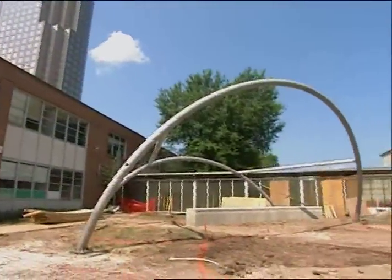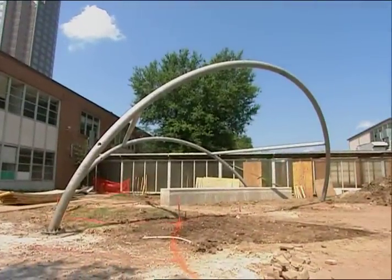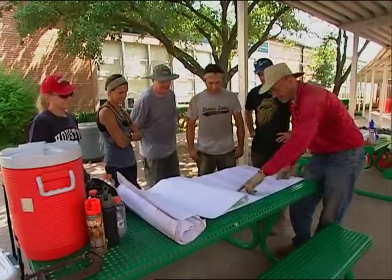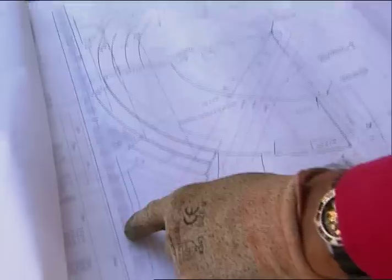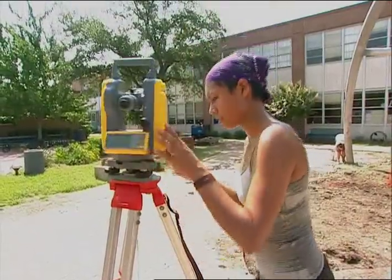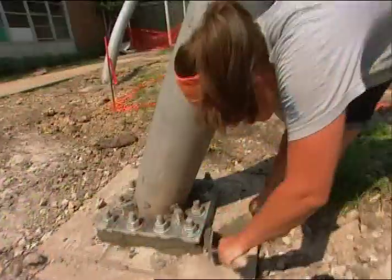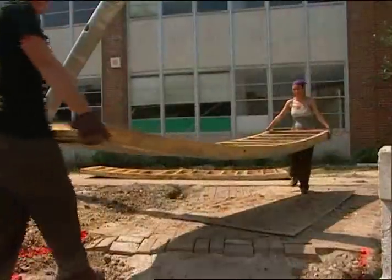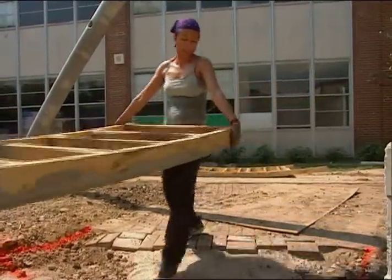We're at the T.H. Rogers School and we are building an amphitheater and shade structure for the school as part of our design-build program for the University of Houston's architecture school. It's a program where architecture students basically go out and design, do all the drawings, and actually go out into the field and construct the project as well. This gives us an opportunity to go through the whole process — designing in the studio, drawing the construction drawings, submitting them to the city, getting the project permitted, and then actually building it.